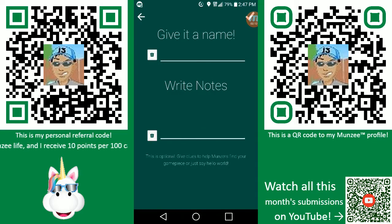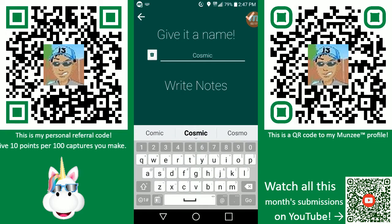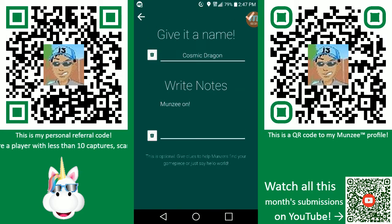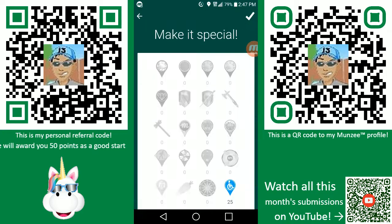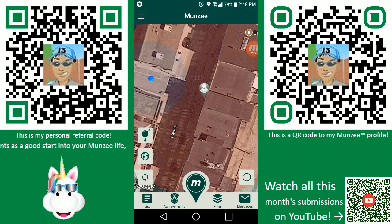There we go! Now we've got it. We're gonna call it Cosmic Dragon. Munzee on. Let's save that, right here at Cosmic Charlie's. Save. It's not special — and deployed! There we go.